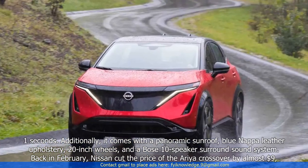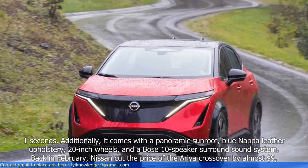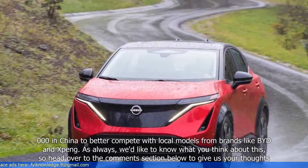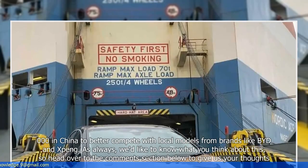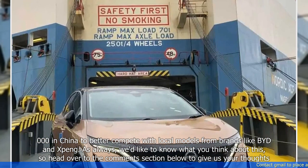Back in February, Nissan cut the price of the Aurea crossover by almost $9,000 in China to better compete with local models from brands like BYD and Xpeng.